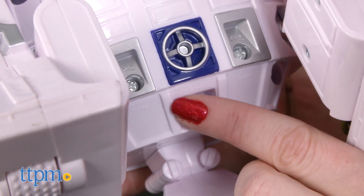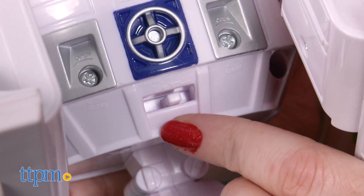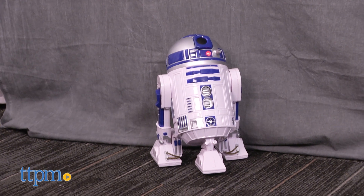There are two modes of activation. You can simply press the activation button on the front of the toy, or switch R2-D2 to sound activation mode and whenever R2-D2 hears a noise, the toy will respond.